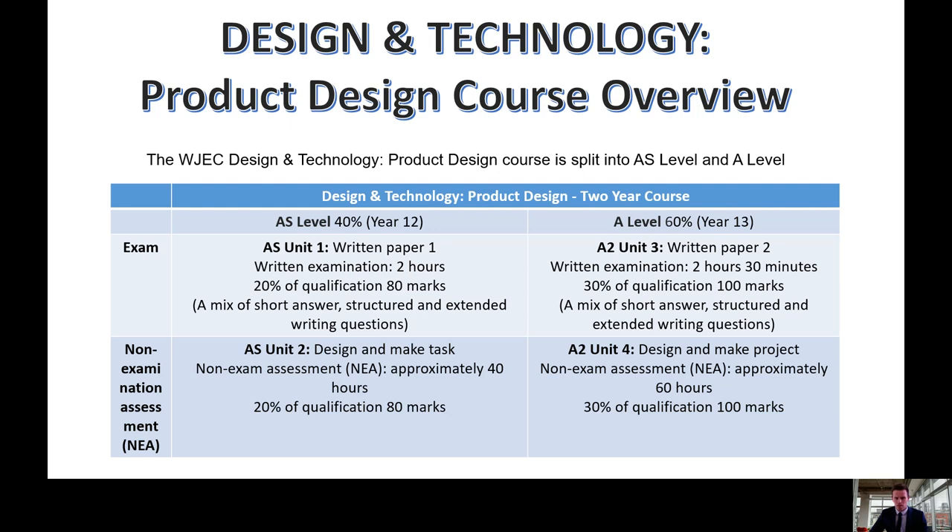The AS level exam is worth 20%. At A level, students will sit a two and a half hour written exam worth 30%. The AS level design and make task, referred to as a non-examination assessment or NEA, is marked out of 80 and worth 20%. The A level design and make task is marked out of 100 and worth 30%.